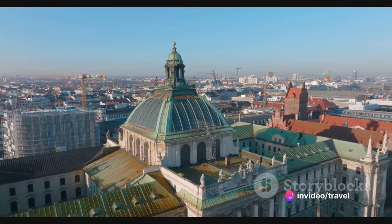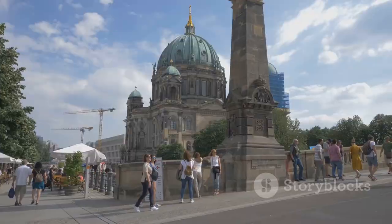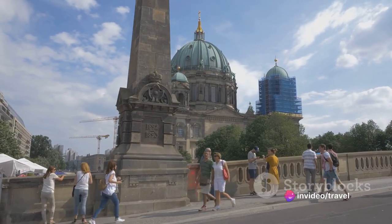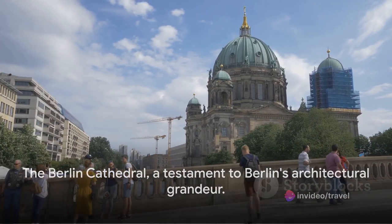For visitors, don't miss the Hohenzollern crypt, an eerie yet intriguing part of the cathedral housing nearly 100 sarcophagi. And remember, the cathedral is not just a place of worship, but a cultural venue hosting concerts, exhibitions, and lectures. The Berlin Cathedral, a testament to Berlin's architectural grandeur.